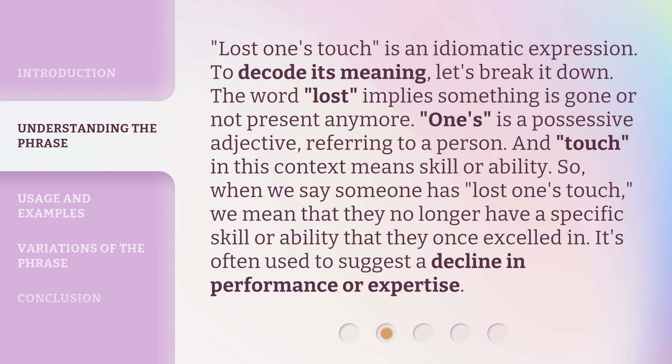Lost One's Touch is an idiomatic expression. To decode its meaning, let's break it down. The word 'lost' implies something is gone or not present anymore. 'One's' is a possessive adjective, referring to a person. And 'touch,' in this context, means skill or ability. So when we say someone has Lost One's Touch, we mean that they no longer have a specific skill or ability that they once excelled in. It's often used to suggest a decline in performance or expertise.